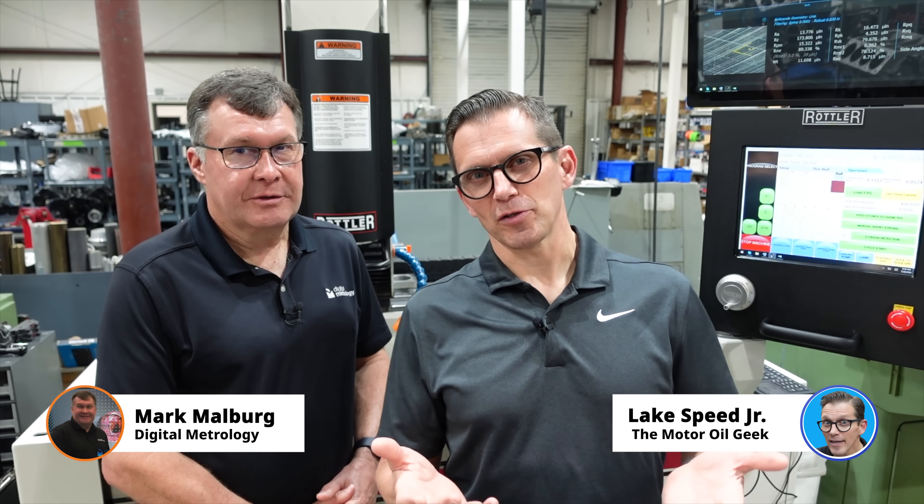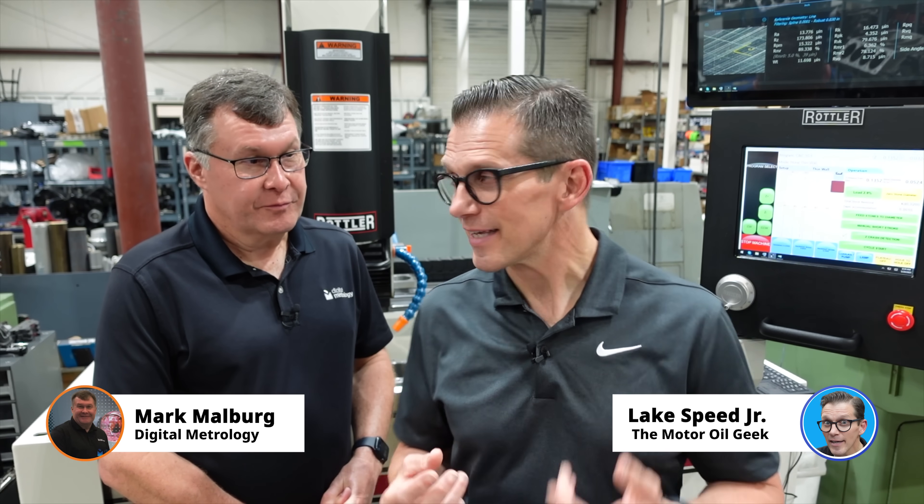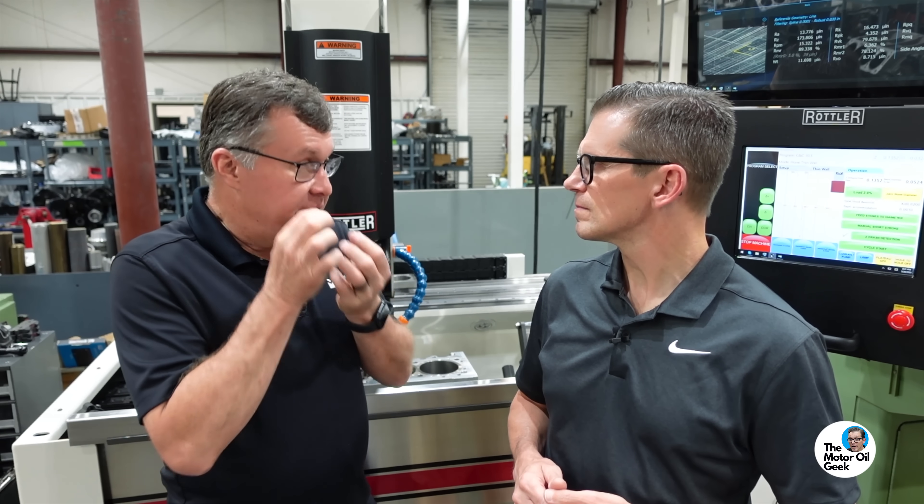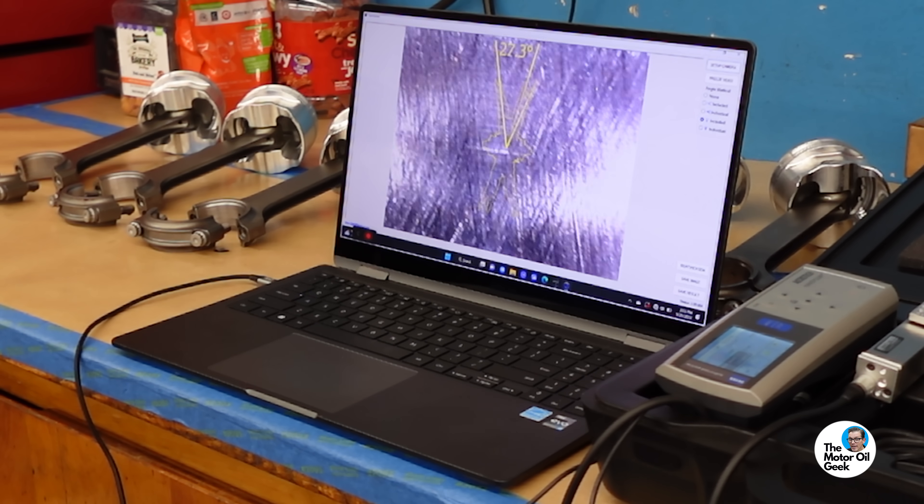How do we measure something you can't even see or feel? We measure it with a very small diamond and electronics that sense how it moves up and down. Think of it like a vinyl record player on steroids — obviously we want it to make good music, not bad music.